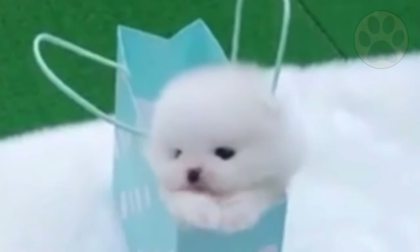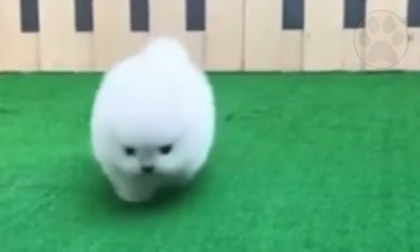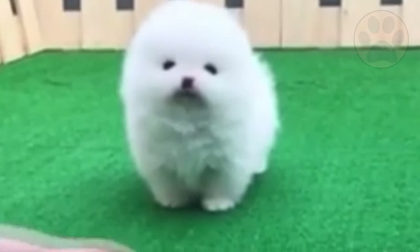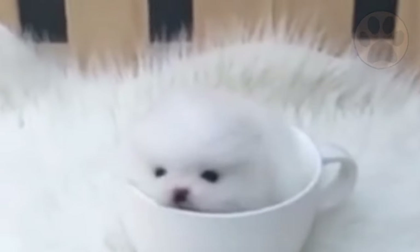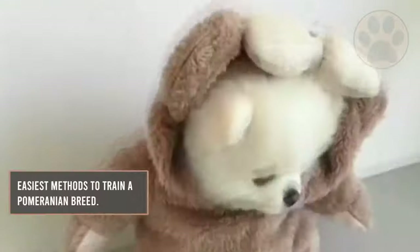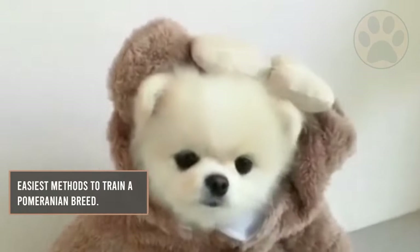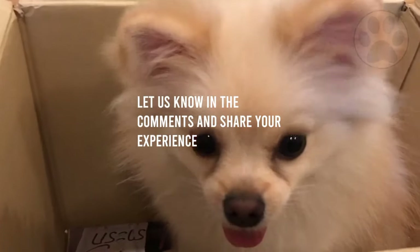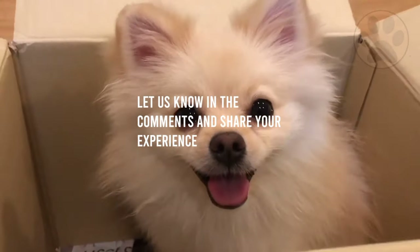These techniques have been proven to be the easiest yet most effective ones. Although you might not yield instant results, be patient and persistent. As previously said, this dog needs some time to learn and adjust. So, what do you think about how to train a Pomeranian? Let us know in the comments and share your experience with other interested dog owners.